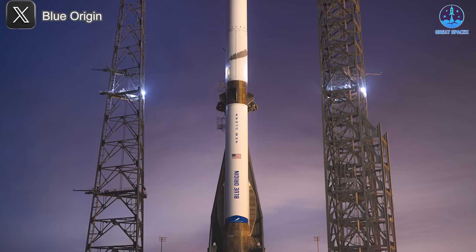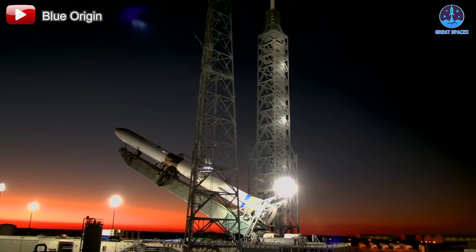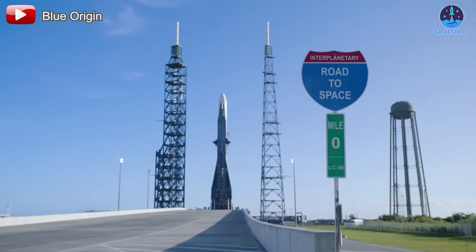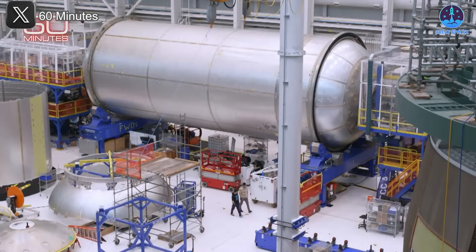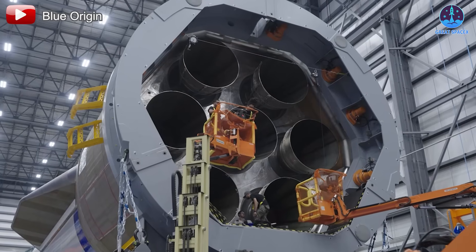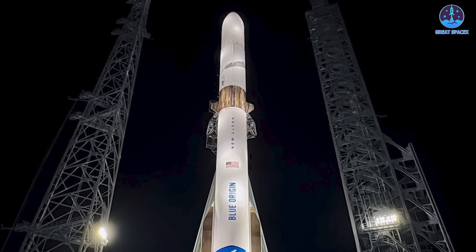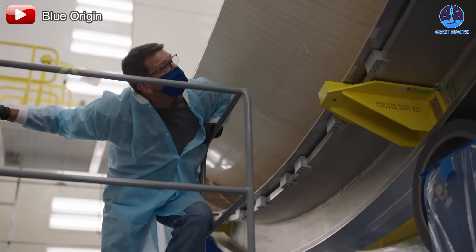Another important question is which mission this tank was intended for. Some speculate it could belong to the New Glenn 2 booster, especially since that particular booster has not yet been publicly seen. However, since Blue Origin has been targeting a launch as early as June, the New Glenn 2 booster should already be completed or close to it — making it more plausible that this damaged tank was intended for a later mission. Regardless, this incident raises serious concerns about the reliability and quality control of New Glenn's hardware, and whether this represents an isolated failure or a broader mass production issue.